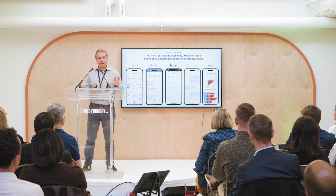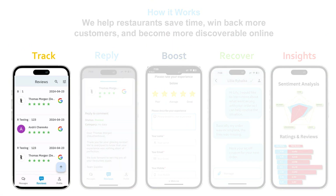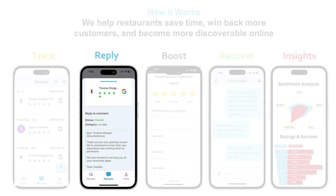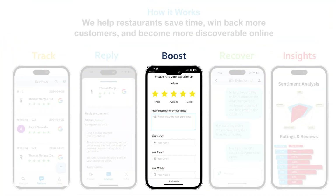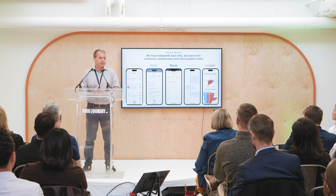We follow a five-step process to help restaurants save time, win back more customers, and improve their discoverability online. It starts with tracking — we bring everything together with over 25 integrations, and the restaurant operator will see all of their reviews for all of their locations every day in one place. Then we automate the replying of reviews through ChatGPT, so you can have always unique response templates for every single review. Then we boost the star rating of the restaurant by asking the customer to rate their experience from one to five stars, and if they are happy, we nudge them into Google.